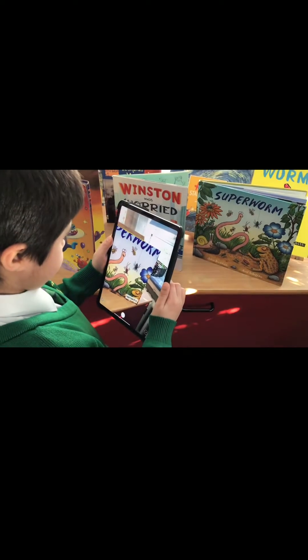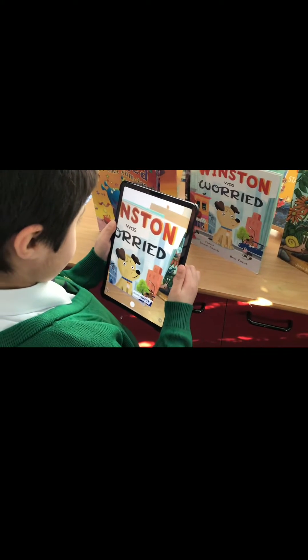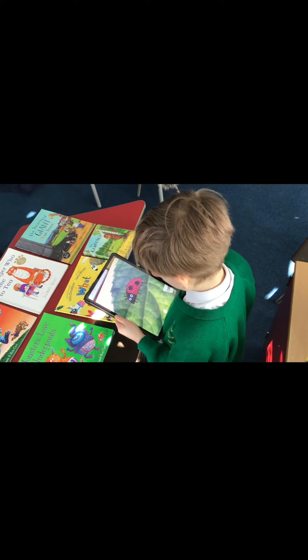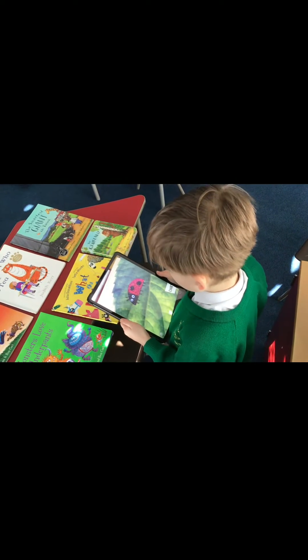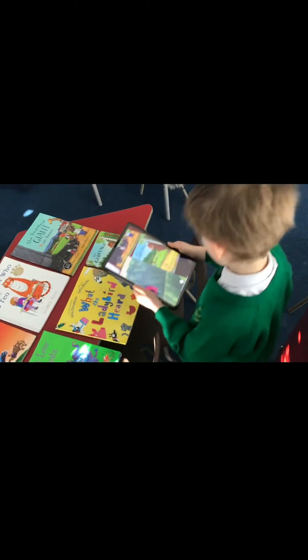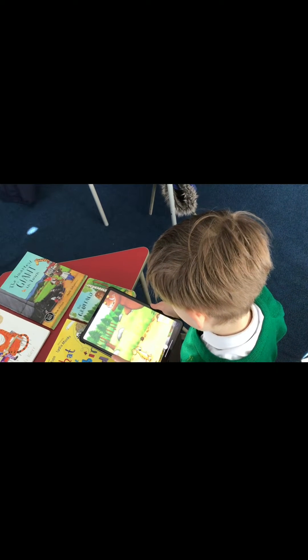Let's take a look. As you can see here, when the children scan the front book covers using the app iJack, it comes to life and plays a video they have created that tells you all about the story. This has been a great way to promote reading, sharing favourite stories, speaking in role as characters, loads of oracy, and loads of computing by creating those videos and linking it through augmented reality.